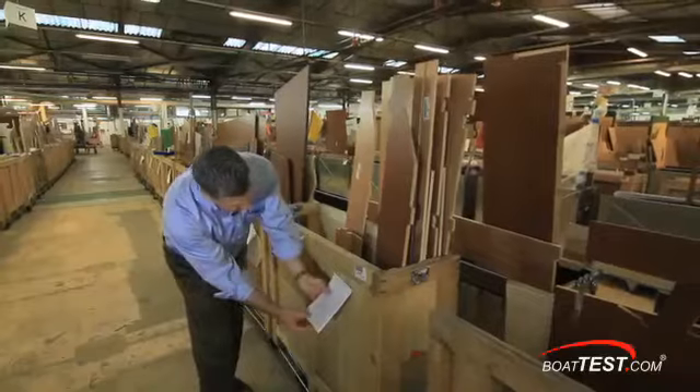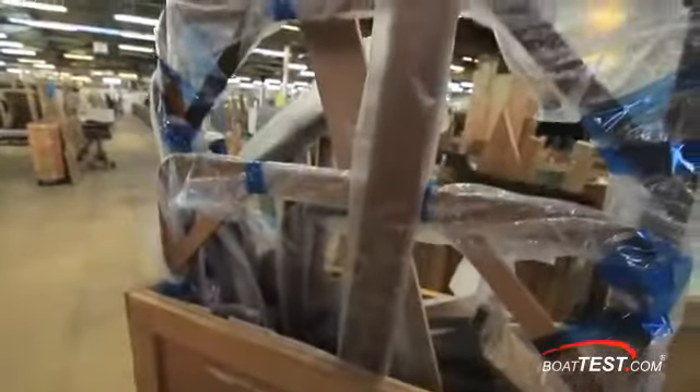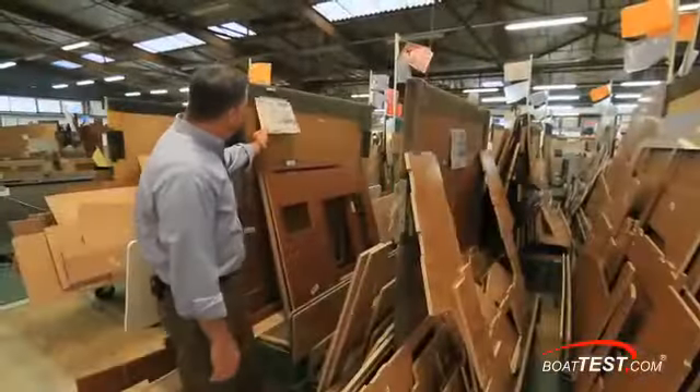All finished Alpi wood panels and milled parts are then scanned, placed in carts, and earmarked for a particular boat, then sent to the local plant for installation. All Beneteau boats, no matter where in the world they are built, receive all their wood parts from this one dedicated facility in France.